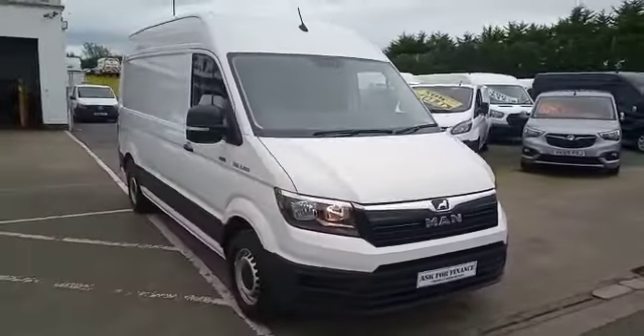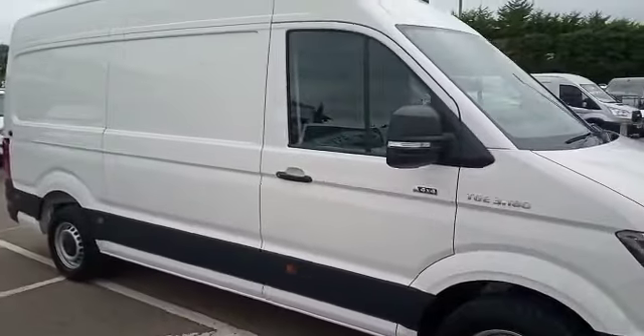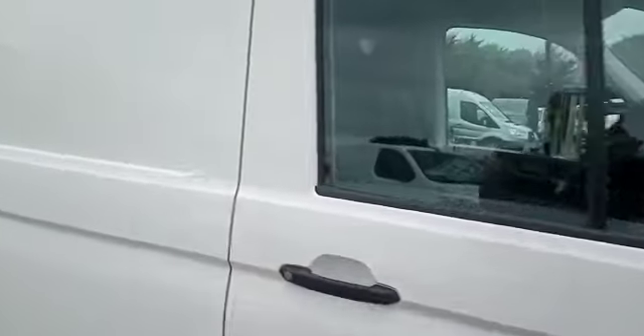The vehicle is absolutely gorgeous. This particular vehicle has a 6,000 kilogram gross train weight, so it means you can tow two and a half tonnes.